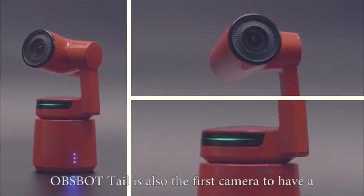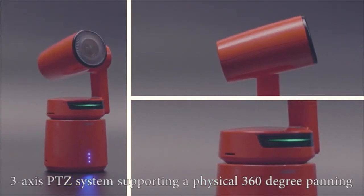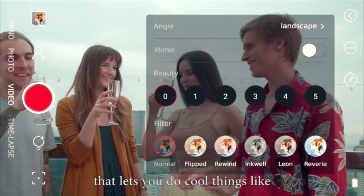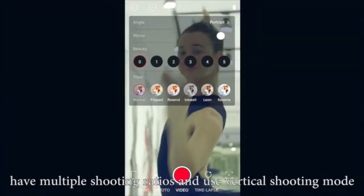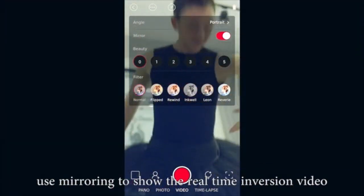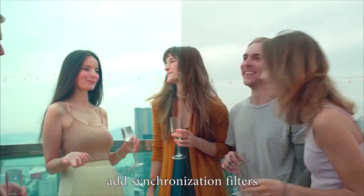OBSBOT TAIL is also the first camera to have a 3-axis PTZ system supporting a physical 360-degree panning. OBSBOT Studio is a powerful free app that lets you do cool things like have multiple shooting ratios and use vertical shooting mode. Use mirroring to show real-time inversion videos so that it's easier for you to learn how to dance. Add synchronization filters.